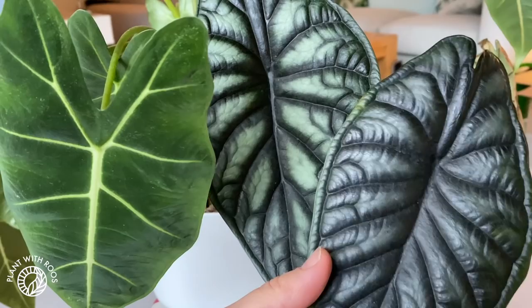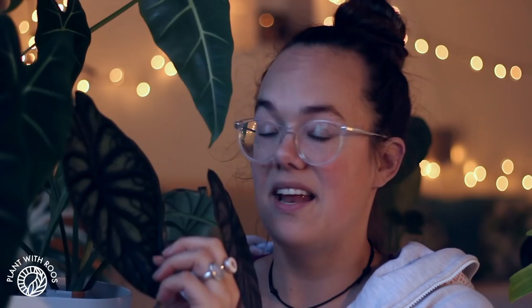The Dragonscale is a little bit slower but the pattern is just amazing. I was making my top nine on Instagram and five out of the nine posts included the Dragonscale. So it looks like people on Instagram really really like this plant.